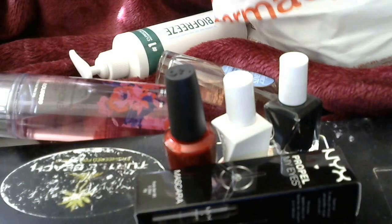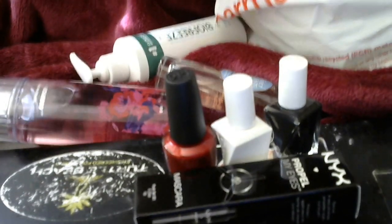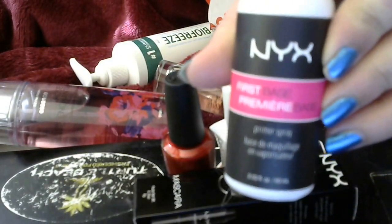I wanted to try the NYX First Base Primer — this is like the pre-spray, so I'm going to try that.